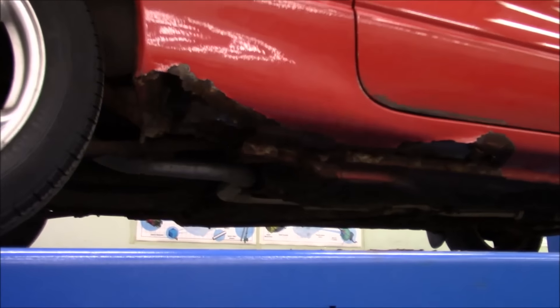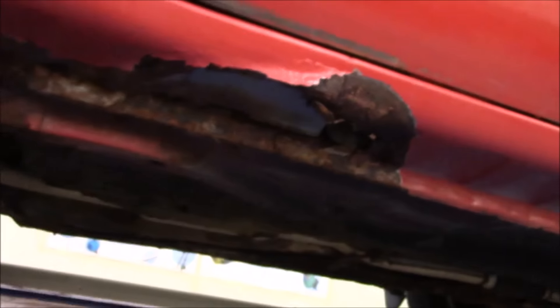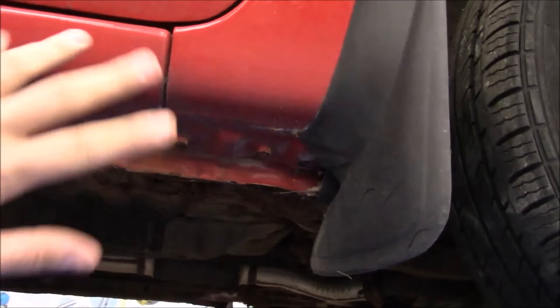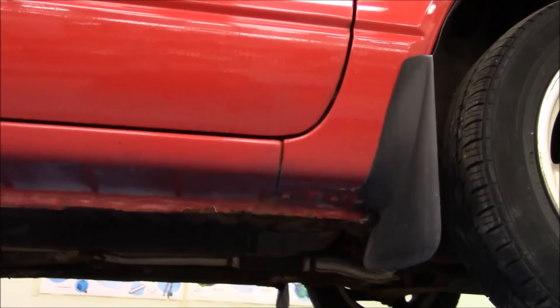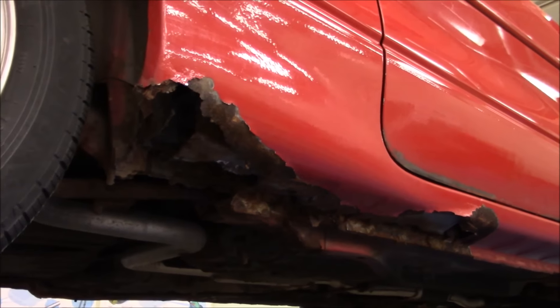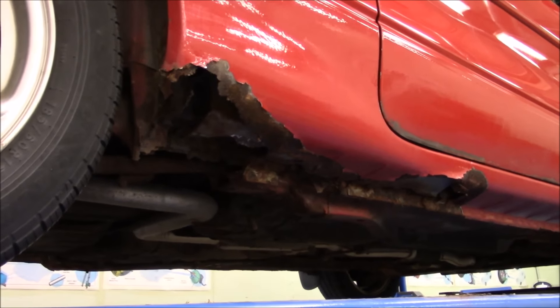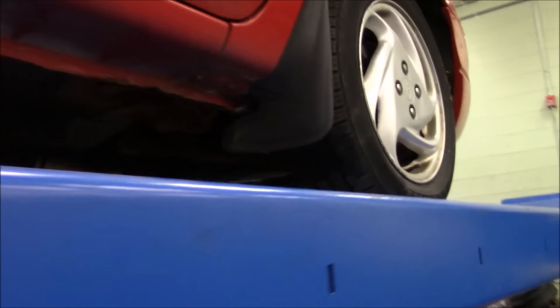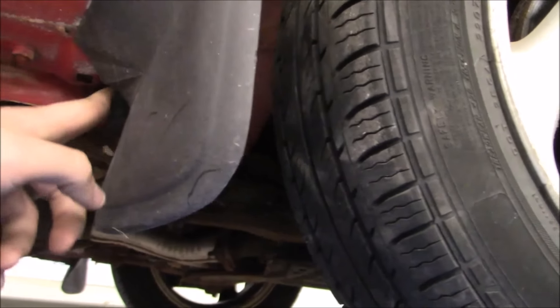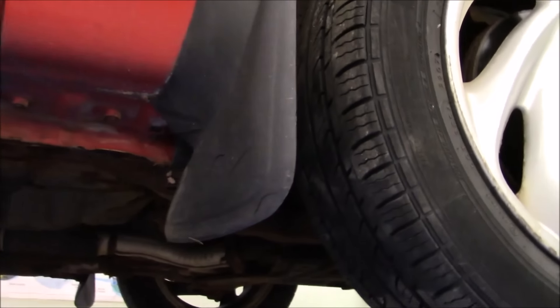This car has 65,000 kilometers on it and it's in this condition. The only thing you can see from the outside is this, and you can barely see that. Up here it's starting to get bad, but it's not really that bad looking from the outside. That just goes to show — a car that sits is not good for it. Part of the blame up here is this plastic piece that just holds all the crap right up behind it, and it holds the moisture too.